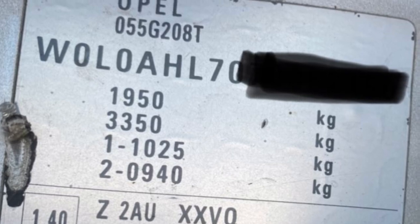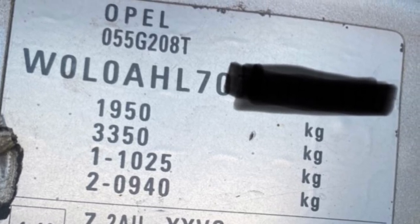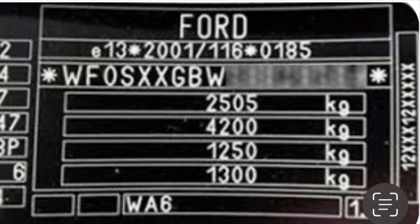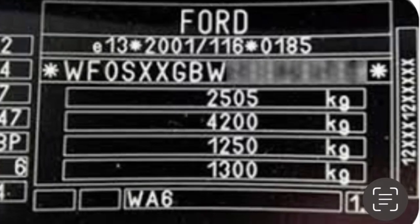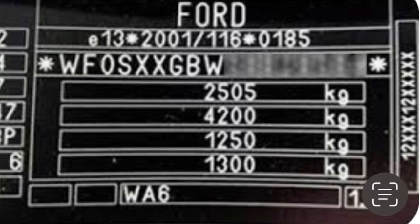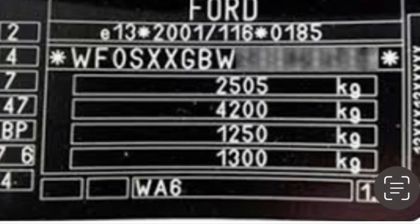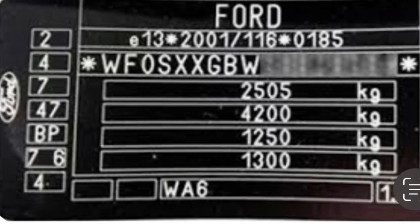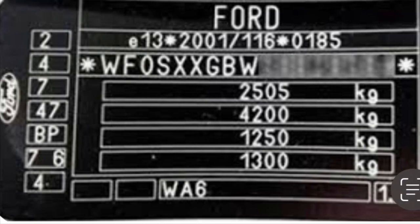Every vehicle has a weight plate — it'll either be on a sticker in the door shut or maybe on the chassis plate riveted to the front panel under the bonnet. Simply take your vehicle to the weighbridge, get the empty weight for your vehicle, deduct it from the gross vehicle weight, and whatever's left is your payload. There's no point comparing this to somebody else's vehicle because the chances are their vehicle will have a different empty weight.